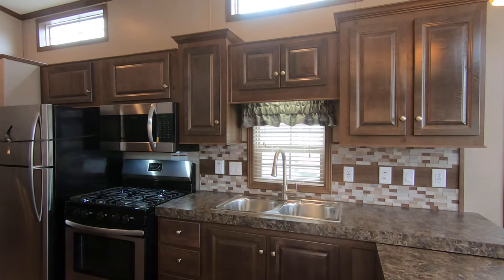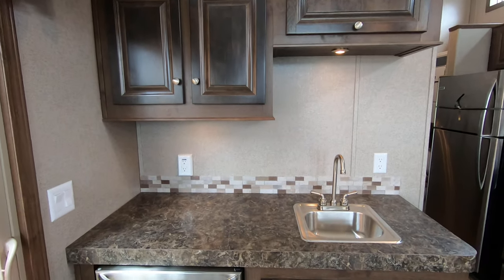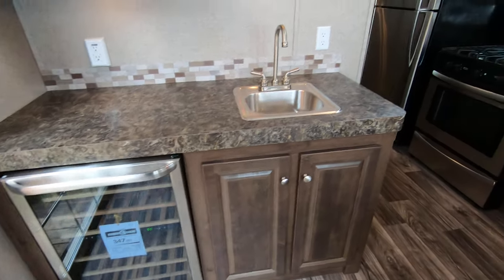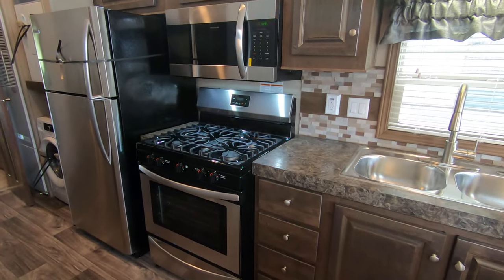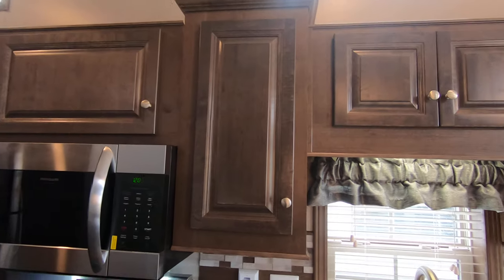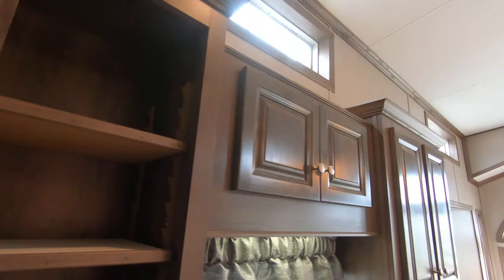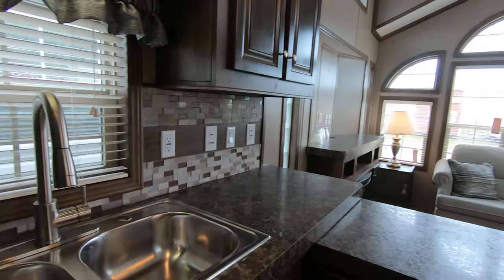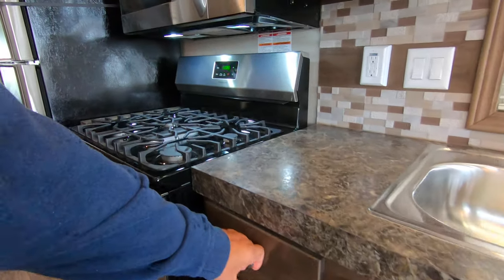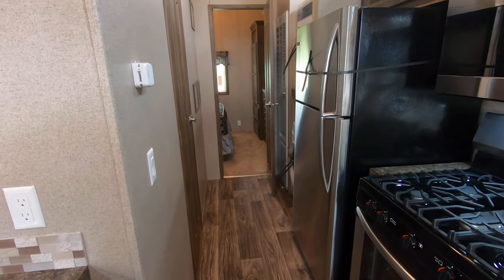Single lever stainless steel faucet with a pull-out sprayer. Got lots of goodies over here — it's a wet bar with a nice wine fridge. Five-burner range, range hood, convection microwave. These cabinets have adjustable shelving and all drawer guides are full extension ball bearing. That is a 36-inch range, 36-inch microwave, and an 18-and-a-half cubic foot fridge.